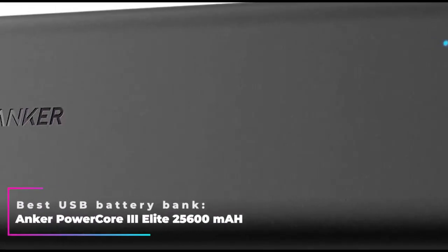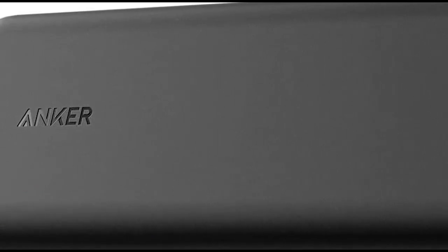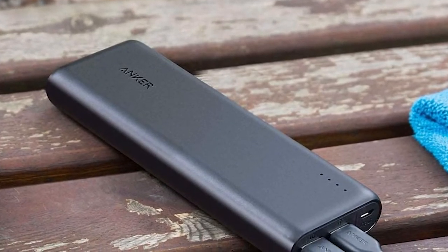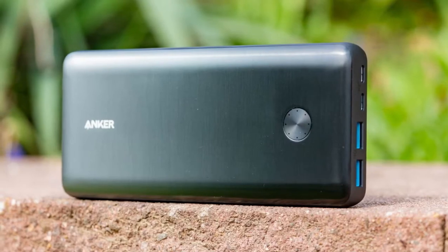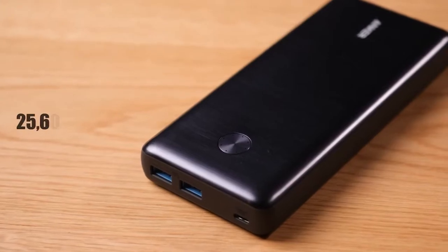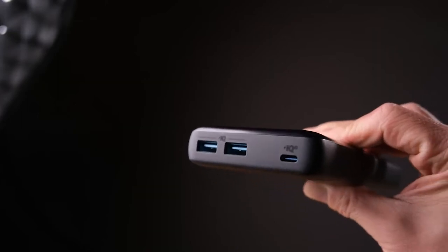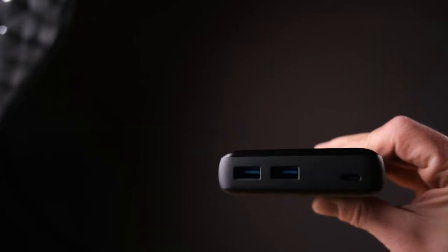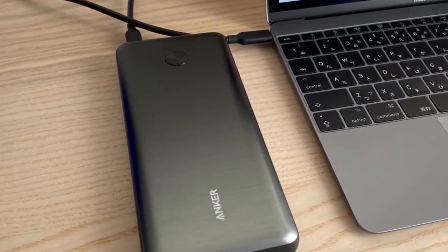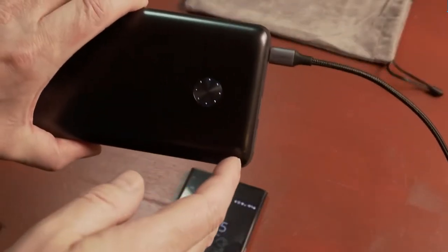Best USB Battery Bank: Anker Power Core 3 Elite 25,600 mAh. If you want to charge your camera's batteries with the Power Extra charger, you will need a battery bank that can handle multiple charges and do so quickly. The Anker Power Core 3 Elite is our choice — classified as ultra-high capacity with 25,600 mAh, and it has two USB-A and two USB-C ports. To put this beast into perspective, 25,600 mAh can fully charge an iPhone 13 five times, or a Samsung Galaxy S22 six times.